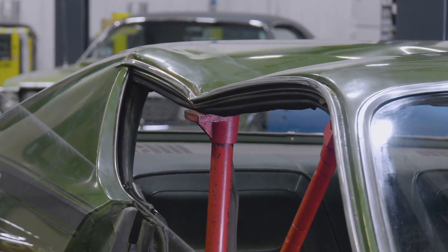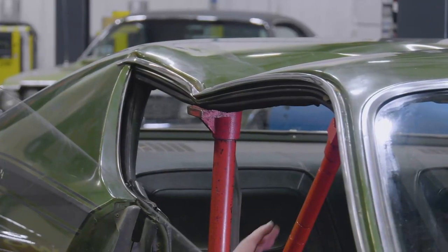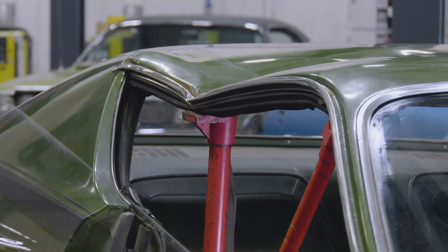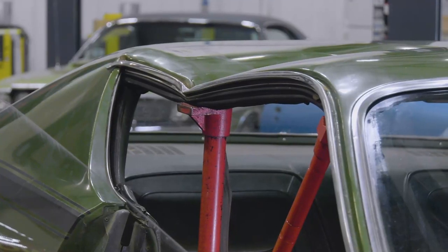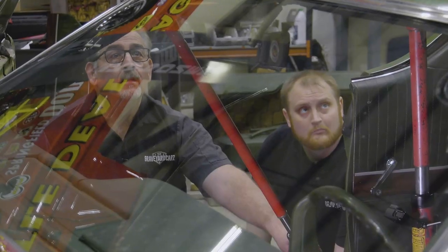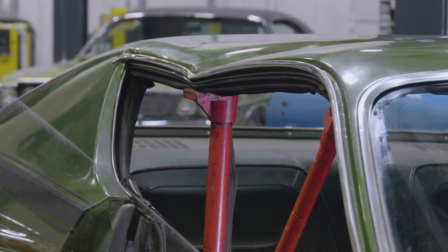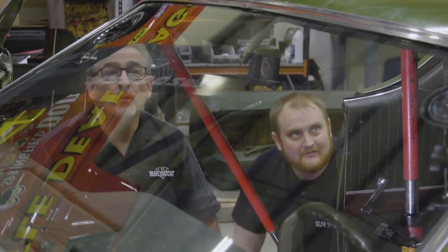The metal starts to move on its own once tension is released. More popping sounds as the metal snaps out. Mark encourages George to keep going — they can hear the metal starting to pop out, just like old Christine coming back to life.